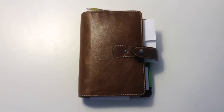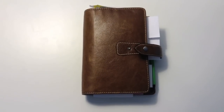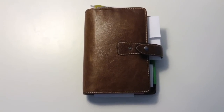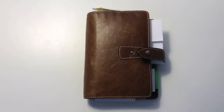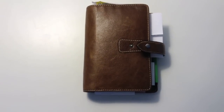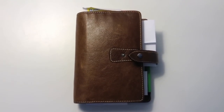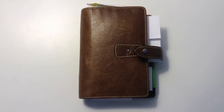Today I'm going to do a review on my personal sized Ochre Malden. It took me a long time to actually get one of these Filofaxes. It is a discontinued line and I ended up getting this one on eBay from America, brand new with a box. It's the Ochre colour and it's antique leather. It smells beautiful.